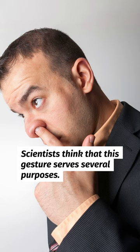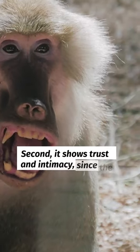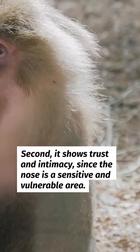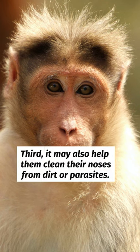Scientists think that this gesture serves several purposes. First, it helps the monkeys identify each other by smell. Second, it shows trust and intimacy, since the nose is a sensitive and vulnerable area. Third, it may also help them clean their noses from dirt or parasites.